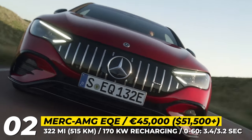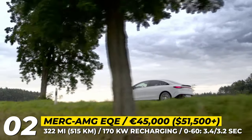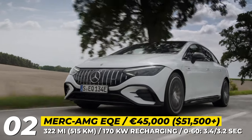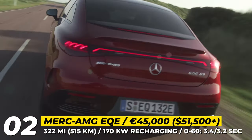The 90.6 kWh battery supports 170 kW recharging, which adds about 112 miles of range in 15 minutes. Additionally, 11 or 22 kWh onboard solutions can be used for home recharging.